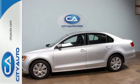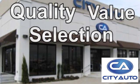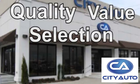Make it yours today. Quality, value and selection. City Auto. Shop where the dealers shop. City Auto.